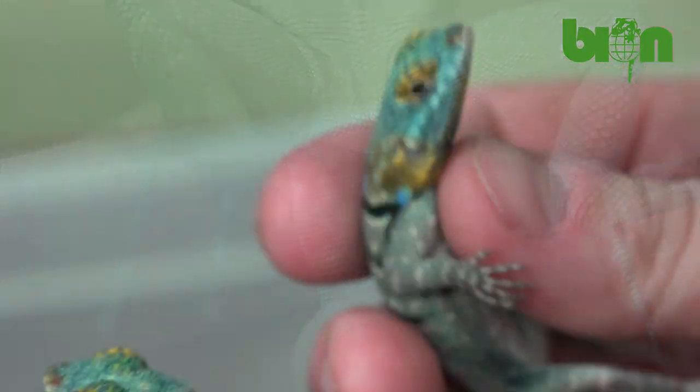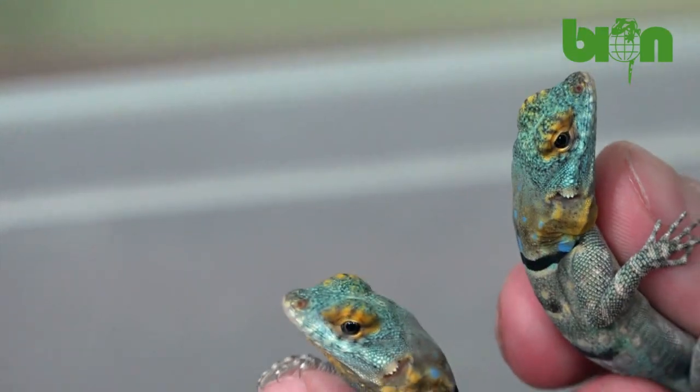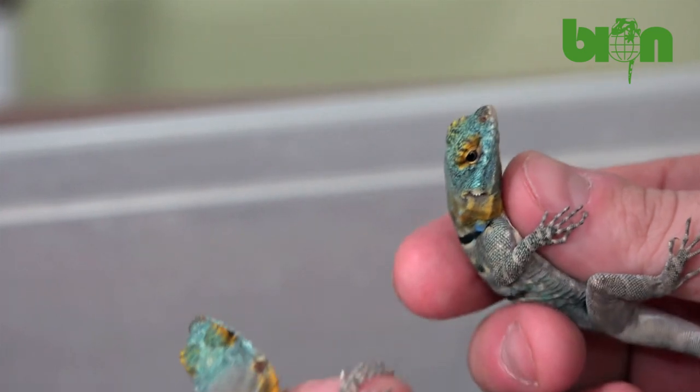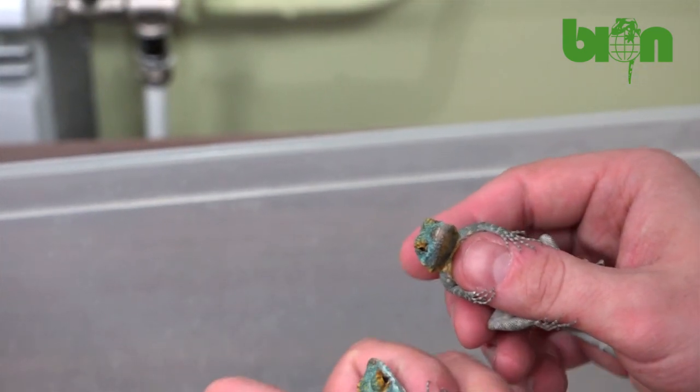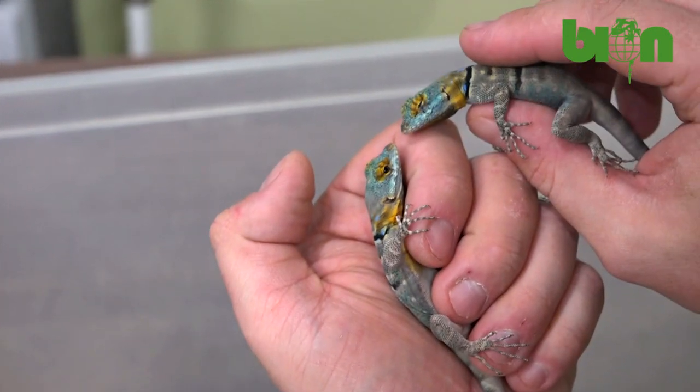Quite a simple method to tell whether you have a boy or a girl. Using this approach you can plan your breeding projects, you can plan your sales, and you can do whatever you want.